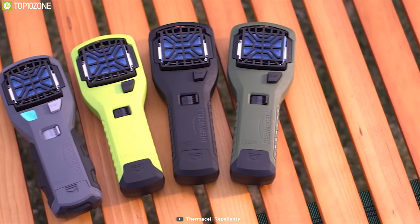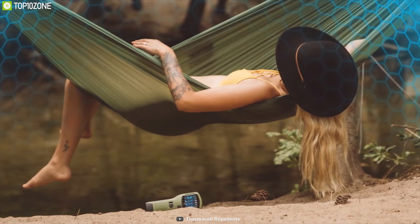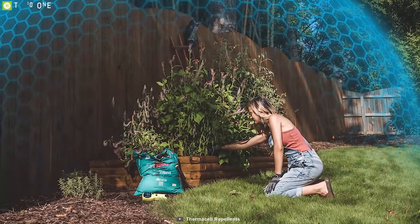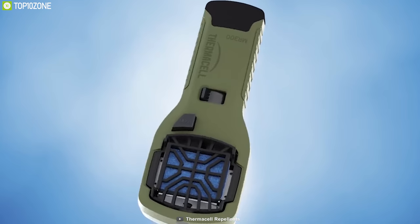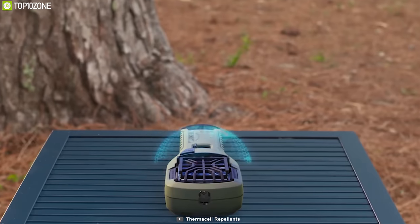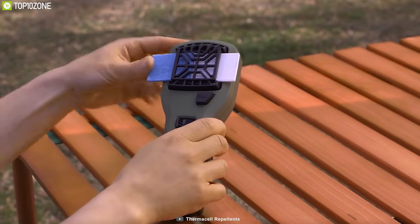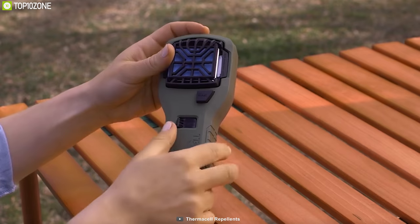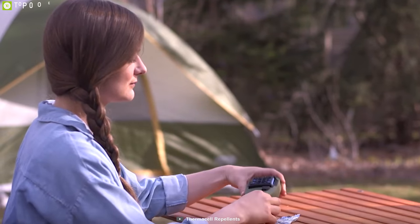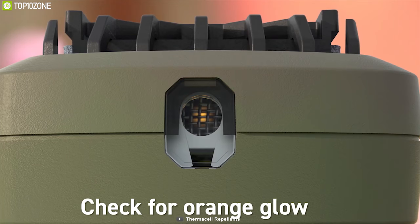Compact and rugged — meet the Thermacell MR450 Armored portable mosquito repellent that creates a protective shield to keep you and your family safe from mosquitoes and bugs while you're out camping. With 15 feet of air protection, this mosquito repellent creates an invisible protective shield that keeps mosquitoes away for 12 hours. This device uses heat-activated repellent mats which are scent-free and do not drop any chemical sprays on your skin or clothing, ensuring safety for you and your family without harming anything.